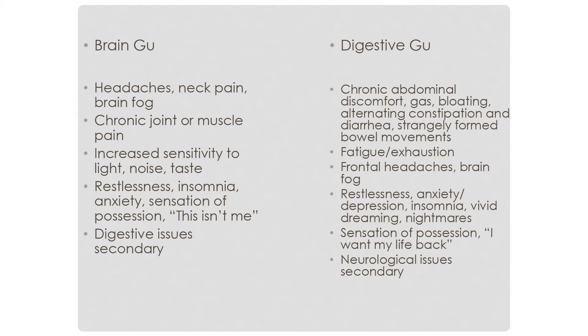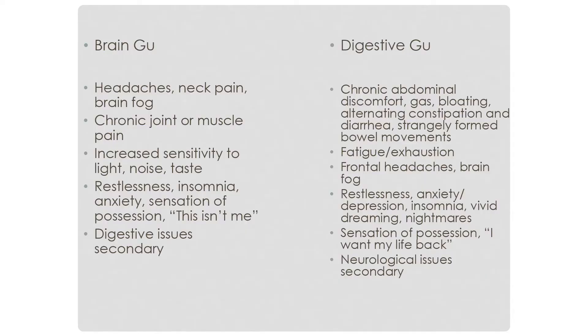Frontal headaches are more associated with digestive Gu. We're seeing a lot of these in people with food allergies. Similar mood problems appear, especially insomnia, vivid dreaming, and nightmares. Again, there's that sensation of possession — 'I want my life back.' There can be neurological issues as well, but they're usually secondary.